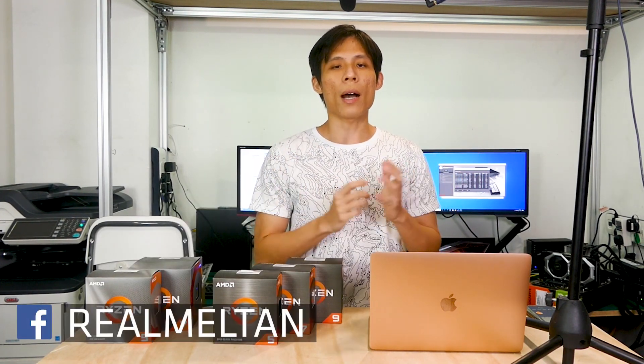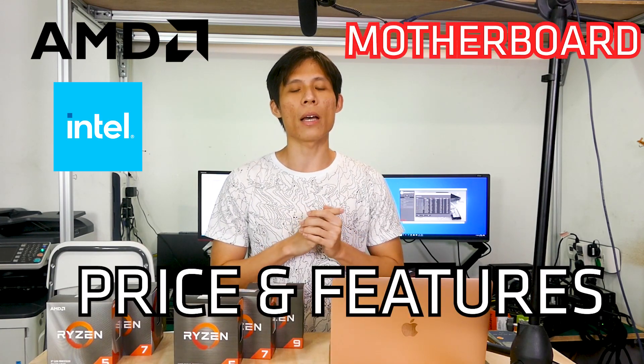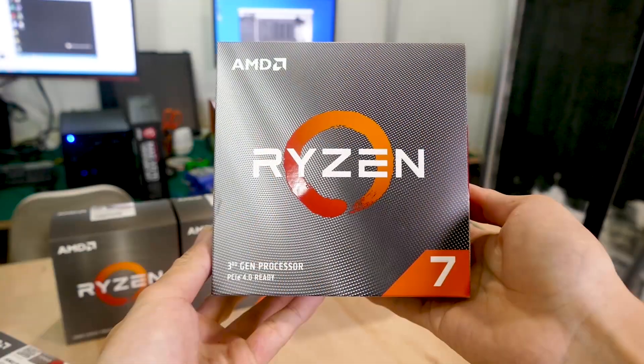There are three factors to consider when buying your first CPU. Number one: AMD or Intel. Number two: the type of motherboard. Number three: the price and features. Point one — AMD or Intel? That's the first thing you ask yourself.